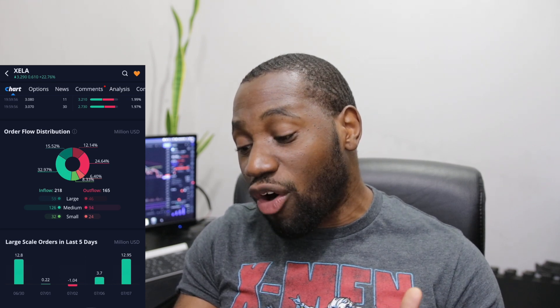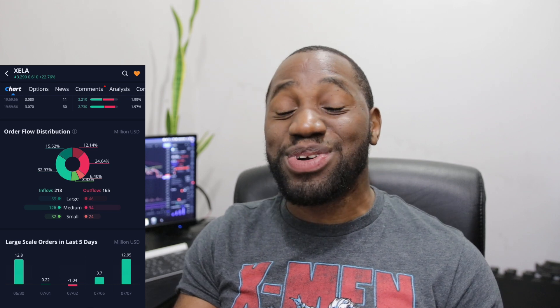Looking at large-scale orders over the last five days, today it was at $12.95 million — yes, institutions were loading up on Excella today. As far as the rest of the week progressing, I want to see more moves to the upside. I want to see how well it holds up at the $3 range — if it's able to do that, I can look forward to seeing some strength in this play.